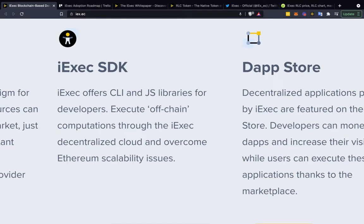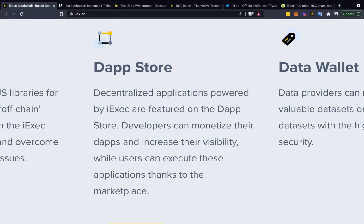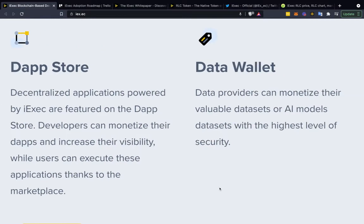The iExec SDK offers CLI and JS libraries for developers — basically coding language tools. Instead of starting from scratch, you tap into a library of code. You can execute computations through the iExec decentralized cloud and overcome Ethereum scalability issues. There's also the decentralized application store, where dApps powered by iExec are featured. Developers can monetize their dApps and increase their visibility while users can execute these applications.